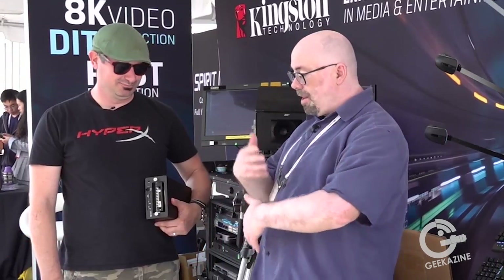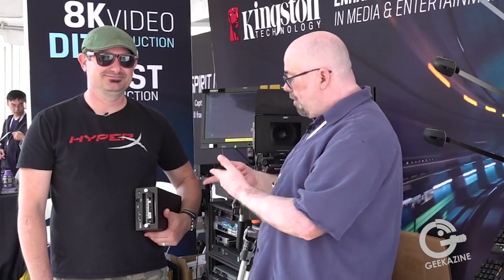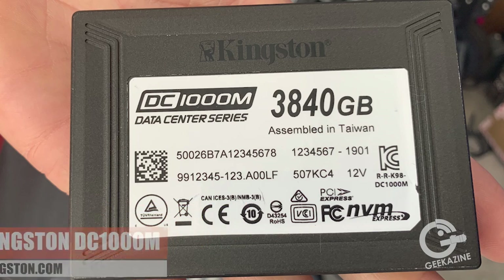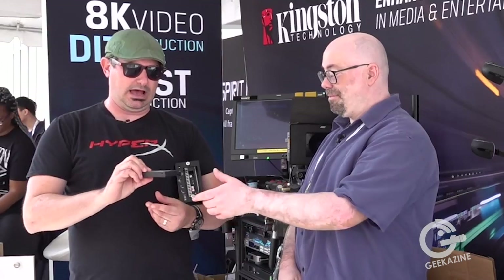Good to see you again since NAB. It's been a long road — we had a nice conversation about your setup, and now we get to see more of it here at Cinegear. So what do you have there? What we have here is the new Kingston DC1000M — the 3.8TB version — and also the new 7.68TB version. If you don't have eight terabytes of NVMe, you're just not playing with the big boys.